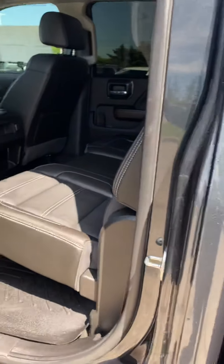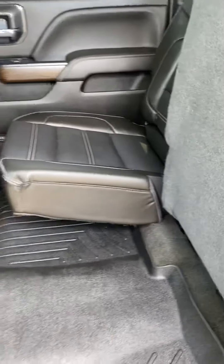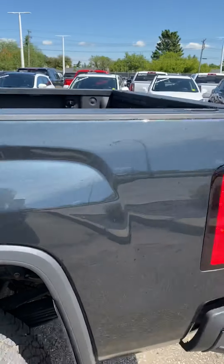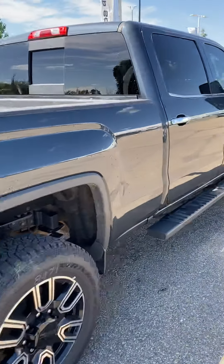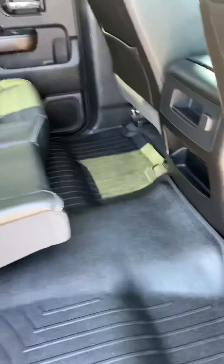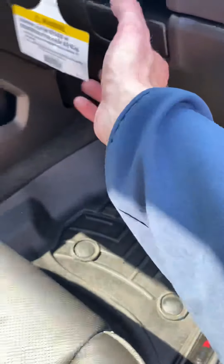Looking inside — very well kept. It's got the WeatherTech floor mats. This is how the truck came in; we haven't even sent it to the cleaners or detailers yet. It came in like this, so you can tell the previous owner took as good care of this truck as he possibly could. Nice WeatherTech floor mats in the front as well.